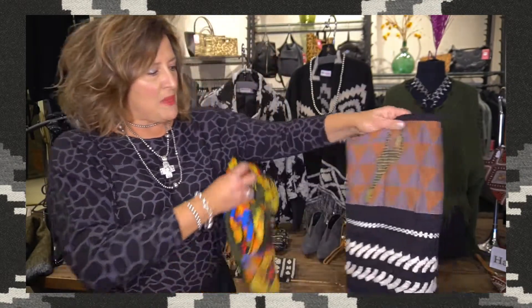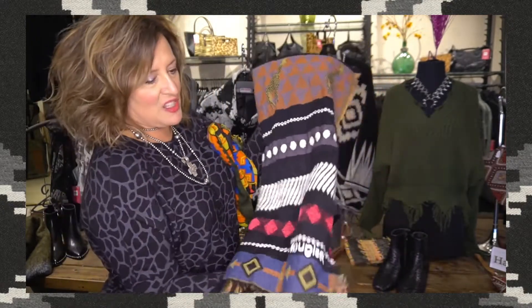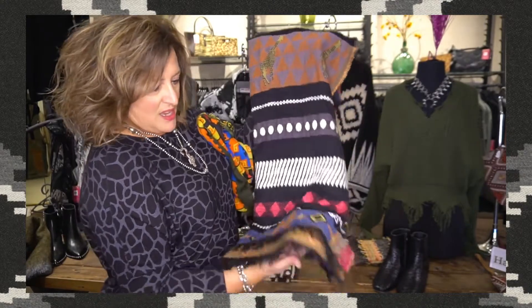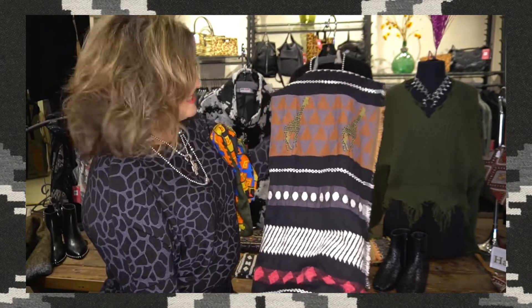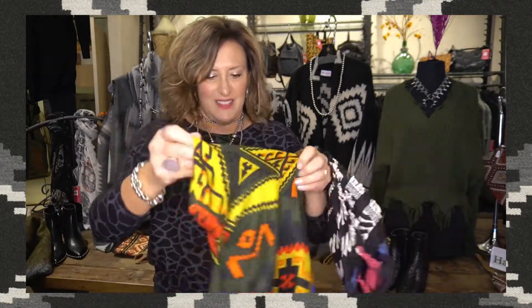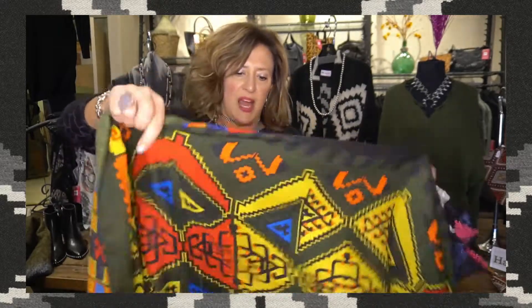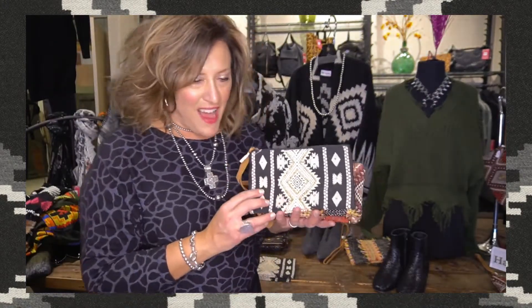We have a couple of lighter weight scarves that pick up on the Southwest vibe — not strictly Southwest, but you get the idea. This one is a more modern take by Desigual, with fun fringe and just a great color palette for all your outfits. And this one is even lighter weight yet, just great for whipping on over anything — it's got some great colors: olive, black, and navy. It's going to go with everything you have.